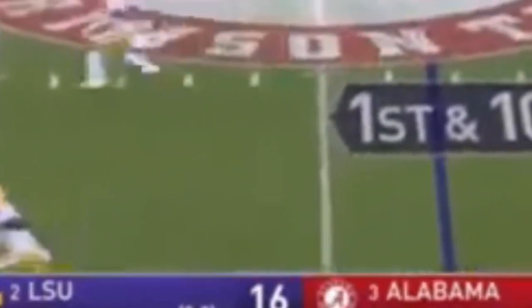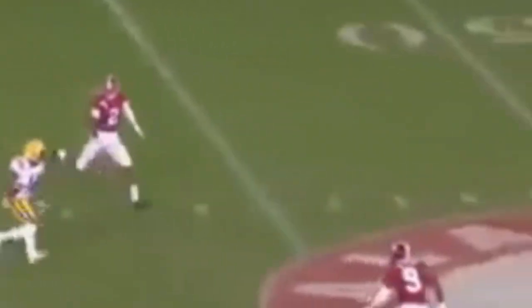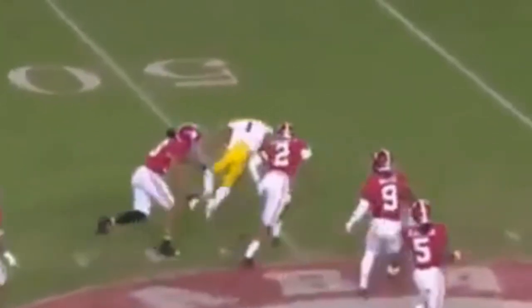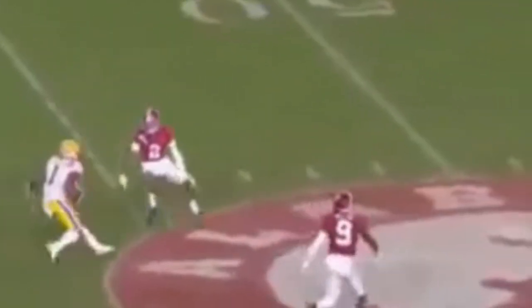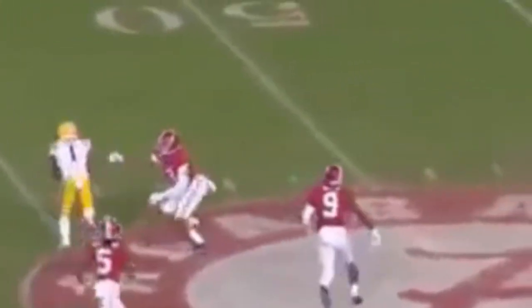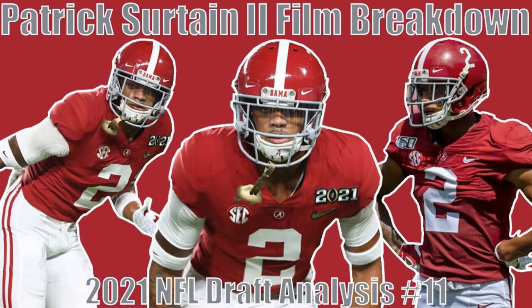He doesn't get many tackling opportunities but makes the most of them when he does. On the last LSU play, he ends on a negative note covering Jamar Chase — he gives up the inside leverage immediately, and unfortunately Chase's bread and butter is slant routes and intermediate routes. He also misses the tackle, but Chase's strength is after the catch, so it's just a bad matchup overall. Still, you can see Surtain's development year over year.